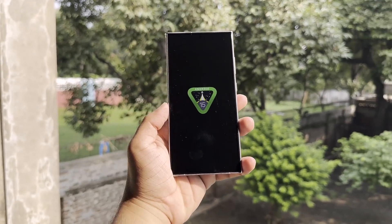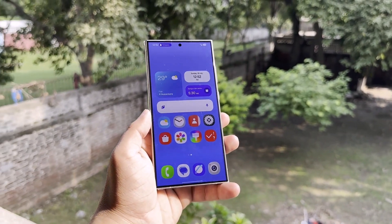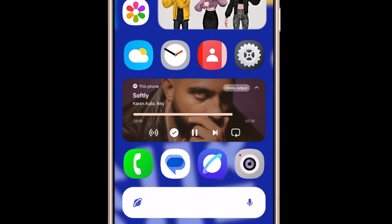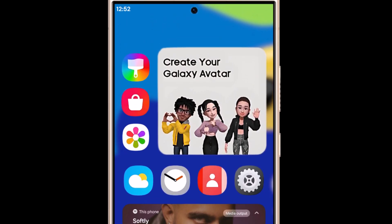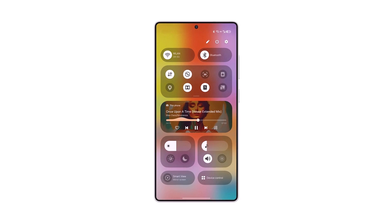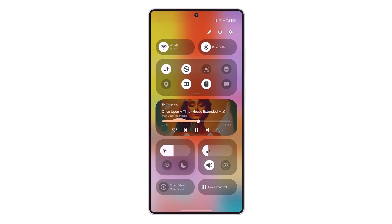Samsung's Android 15 has been making headlines for a while, with millions of Galaxy fans eagerly awaiting its release. The company is delaying the launch to ensure a bug-free experience. The final version of OneUI 7 is expected to be announced alongside the Galaxy S25 series next year, raising questions about whether a OneUI 7.1 minor update will also be released with the new Galaxy S phones.